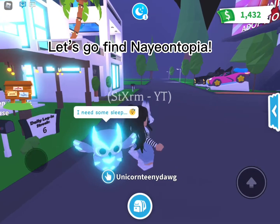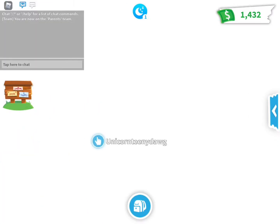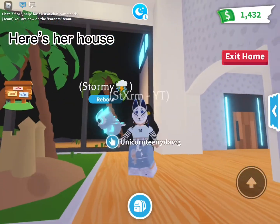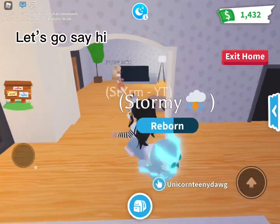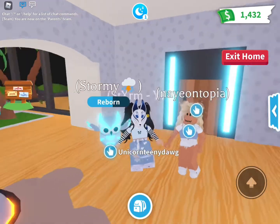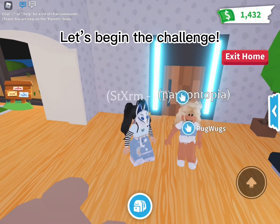Let's go find Neotopia. Here's her house. Let's go say hi. Let's begin the challenge.